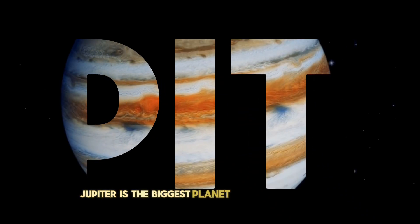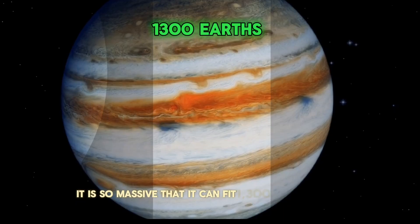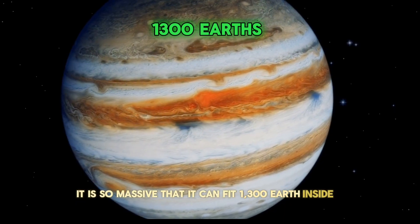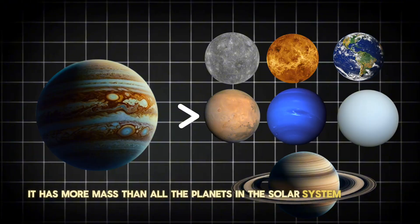Jupiter is the biggest planet in our solar system. It is so massive that it can fit 1,300 Earths inside it, and it has more mass than all the other planets in the solar system combined.